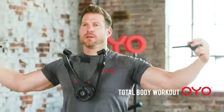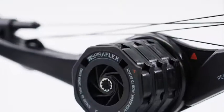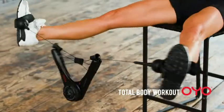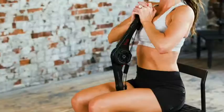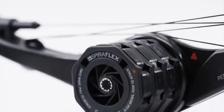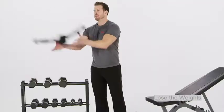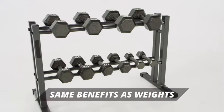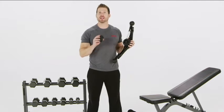Free weights are big, bulky, and can even injure. Introducing the OYO Personal Gym, the proven way to transform your body with Spiroflex technology. This one piece of equipment provides the same benefits as all these weights. Just add flex packs rated at 5 or 10 pounds by snapping them on like this.